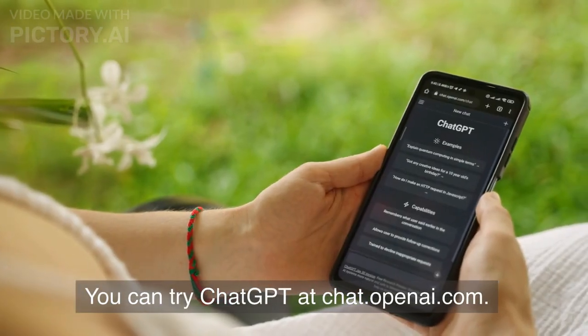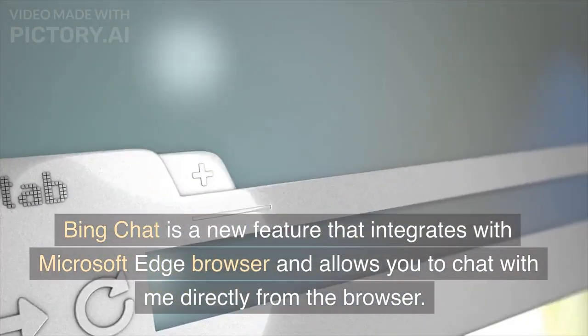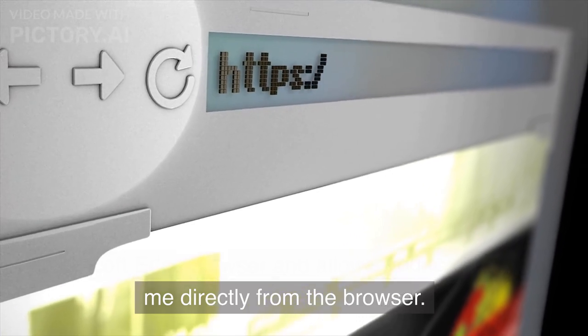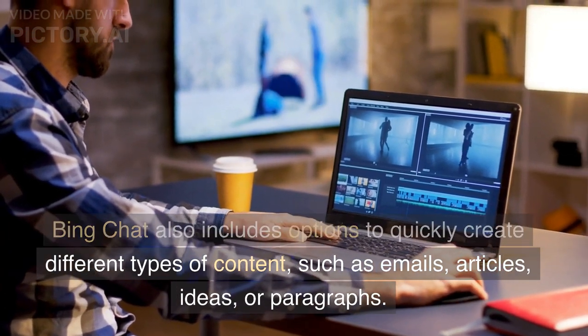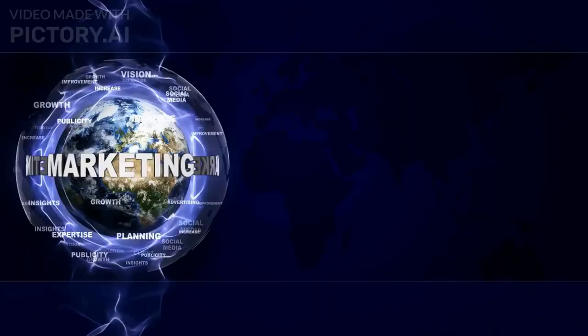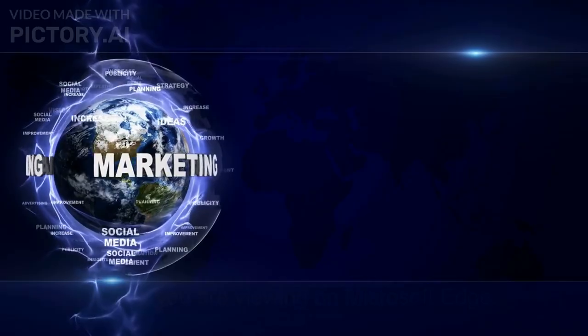You can try Chat GPT at chat.openai.com. Bing chat is a new feature that integrates with Microsoft Edge browser and allows you to chat with me directly from the browser. Bing chat also includes options to quickly create different types of content, such as emails, articles, ideas, or paragraphs. Bing chat also provides insights related to the content you are viewing on Microsoft Edge.